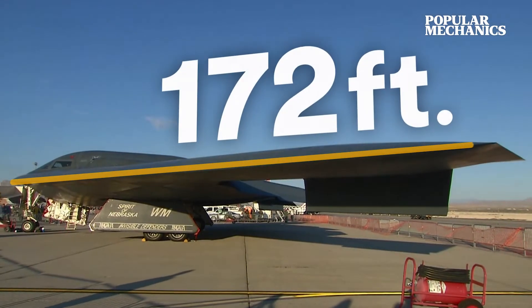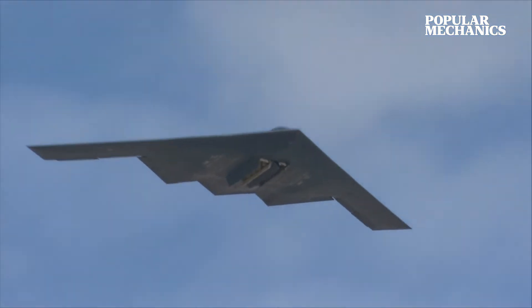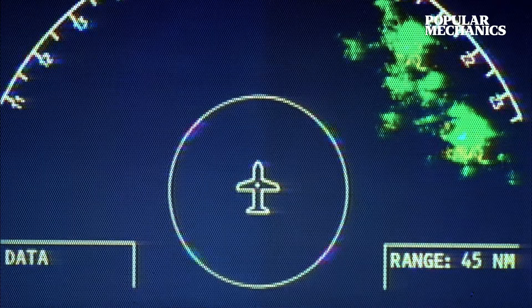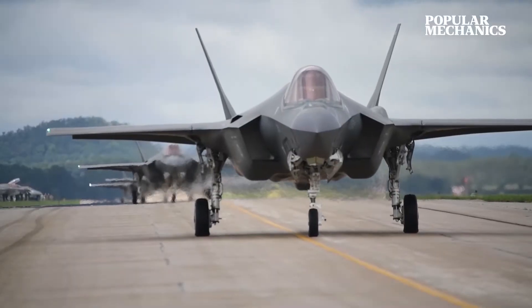Despite a 172-foot wingspan and the ability to carry 20 tons of firepower on board, it's alleged to be smaller on radar than even America's F-35.